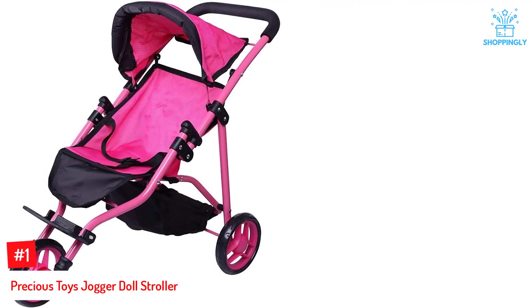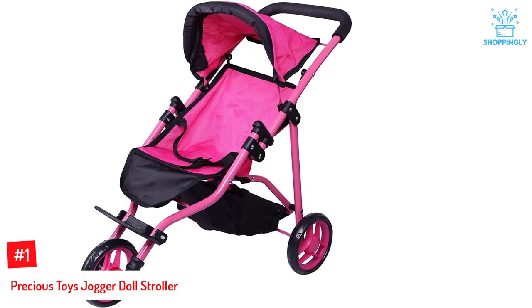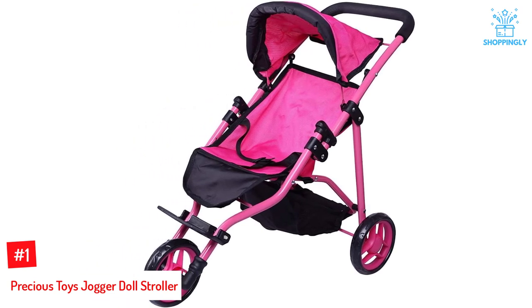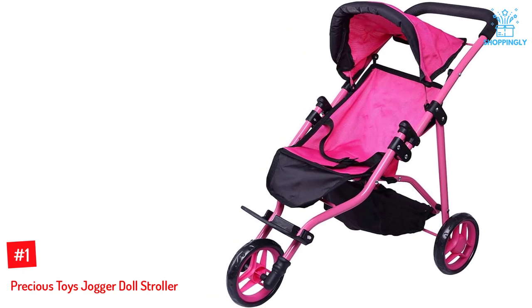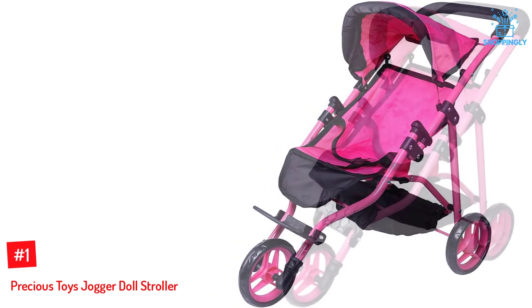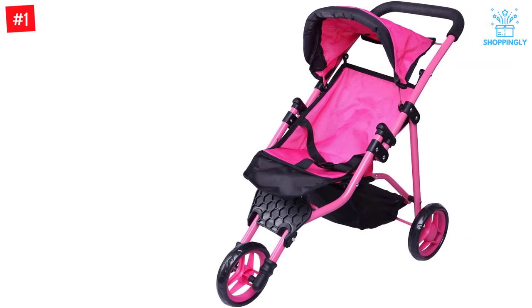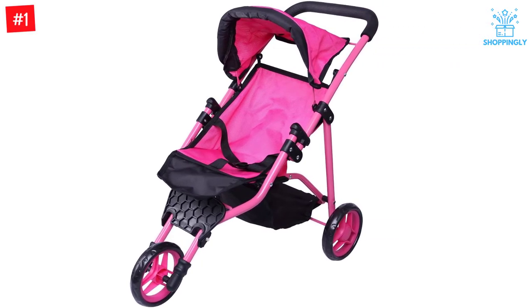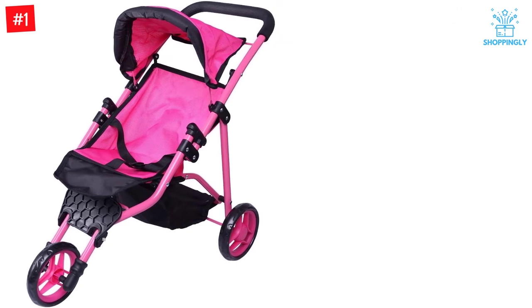Number 1: Precious Toys Jogger Doll Stroller. For a brisk walk in the park, your child needs a stroller that can keep up. The compact frame and three wheels make it lightweight, easy to maneuver, and perfect for children between 2 and 5 years old. It has a foldable hood, and the whole stroller can be folded flat for easy storage. With its hot pink and contrasting black colors, your little one will be feeling cool in no time.